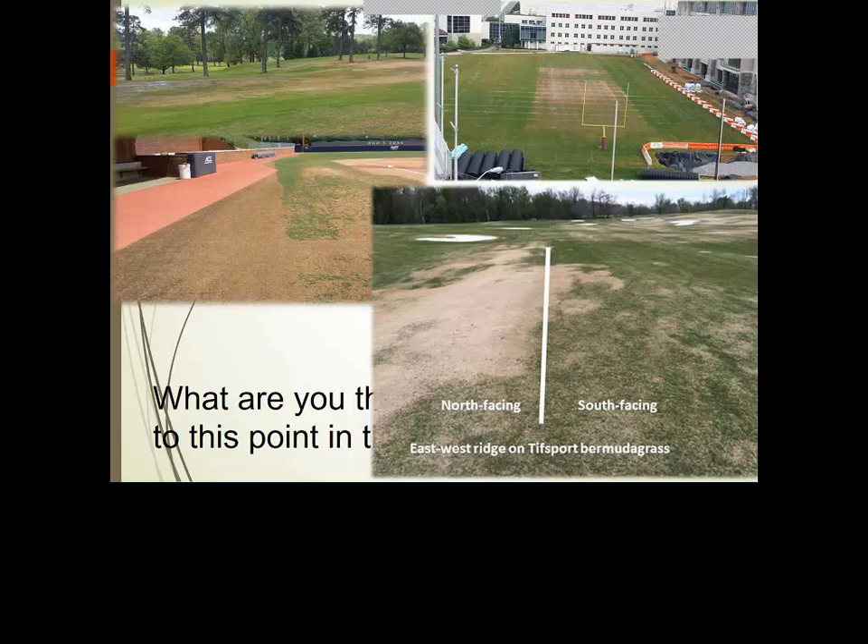The middle top-right image is a very clearly defined example of damage in the center — that's Tech's football practice field, which is Bermuda grass. The central portion had been replaced the previous fall with Tiffway 419, and the outside perimeter is Latitude 36. The genetics are clearly in play because 419 in Blacksburg is always very hit-and-miss in terms of winter survival.